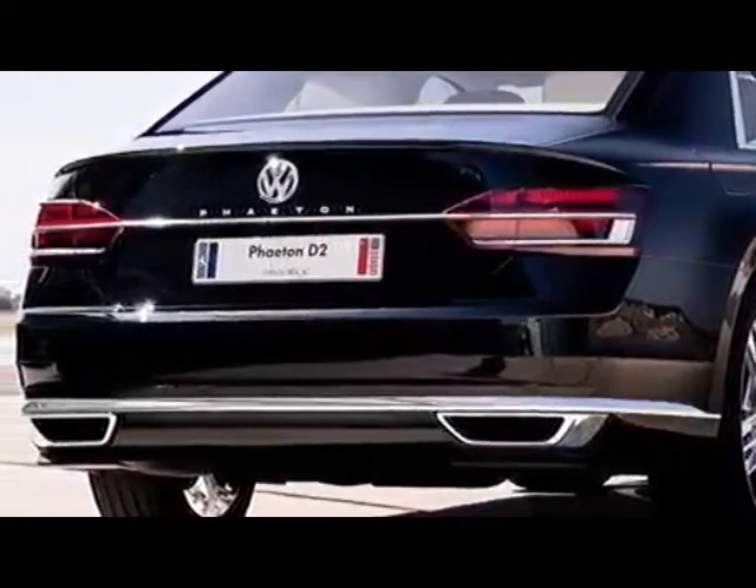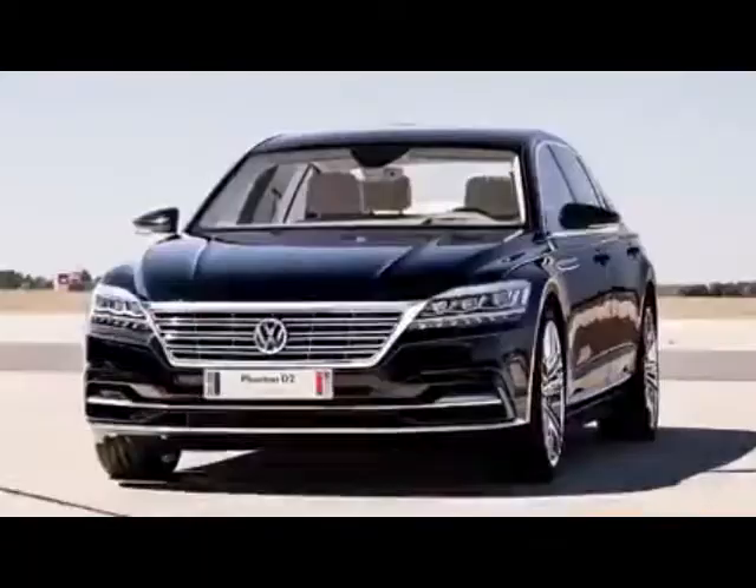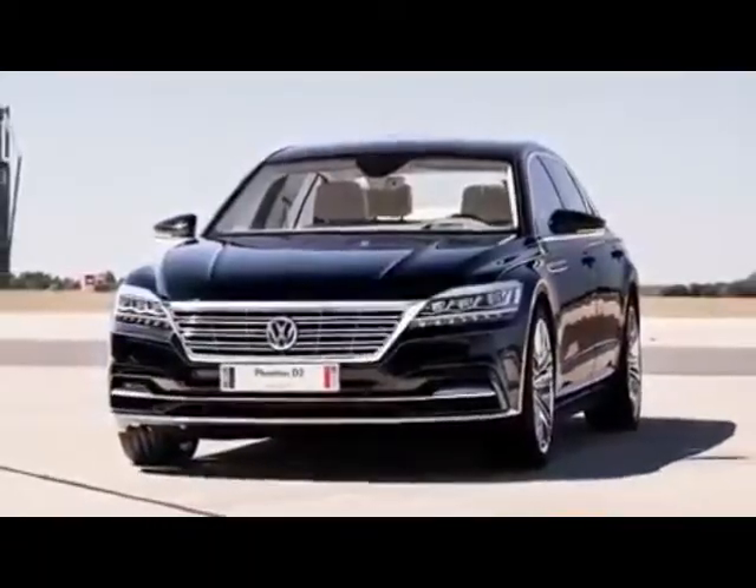Guys, if you like this Volkswagen Fetton prototype, please subscribe and hit the like button.